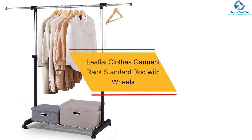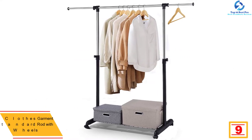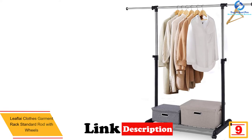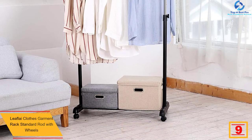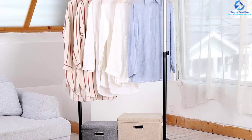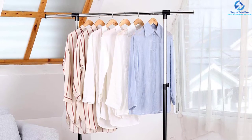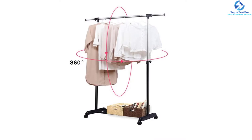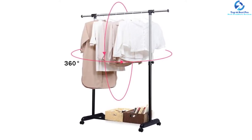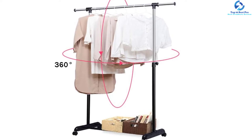At number 9, we have the Leaflet clothes garment rack standard rod with wheels. This product is designed using quality carbon steel material and powder coated to keep it free from corrosion and rust. It also features a quality PP cover for added stability and lifespan. The rack has a payload of 25 kg and a larger base shelf, and is equipped with four rolling wheels for easy use on every surface. Due to its lower affordable price, it provides excellent value for money.